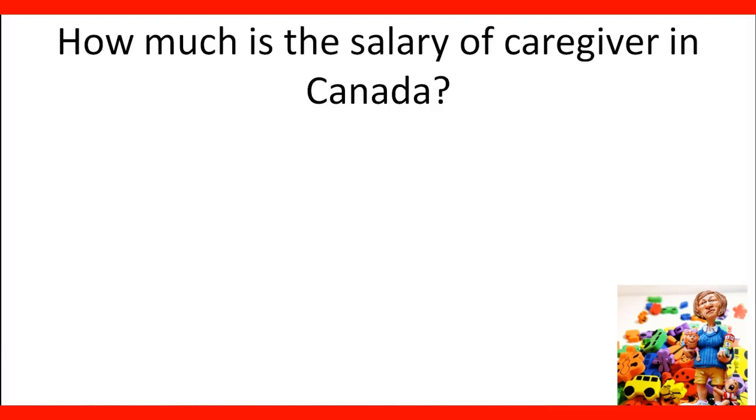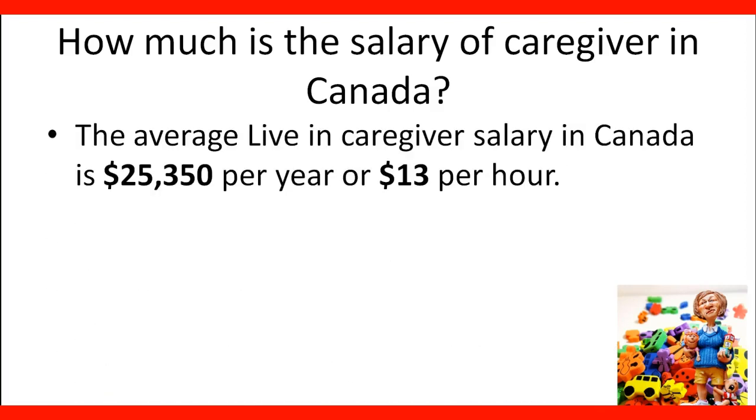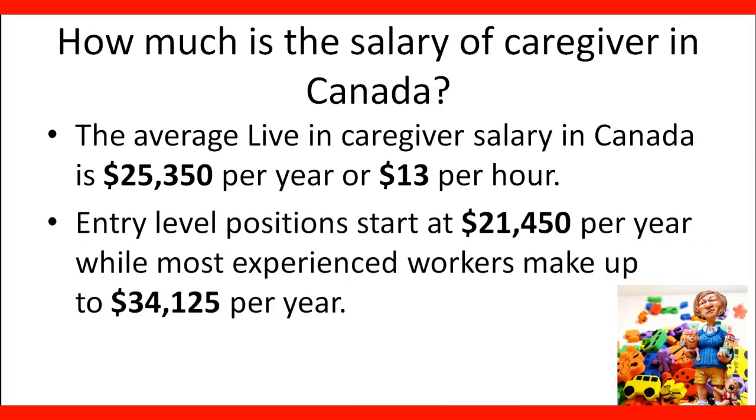How much is the salary of caregivers in Canada? The average living caregiver salary in Canada is $25,350 Canadian dollars per year, or the equivalent of $13 per hour. Entry-level positions start at $21,450 per year, while most experienced workers make up to $34,125 per year. These are national averages, so check the job bank for information by province and city. Salary will also be based on experience, communication skills, and the employer.